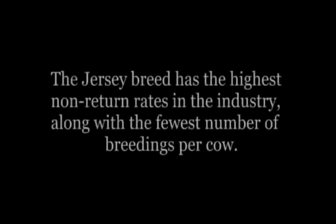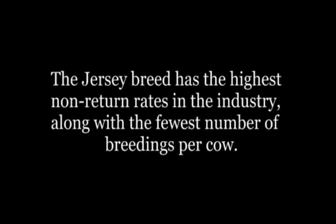Jerseys also excel at overall reproductive efficiency. The Jersey breed has the highest non-return rates in the industry, along with the fewest number of breedings per cow. This means less time out of production and lower reproductive costs. Cows are easy to catch in heat.